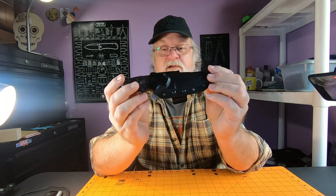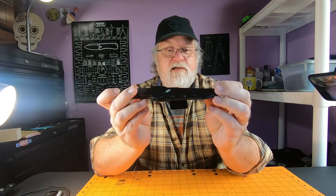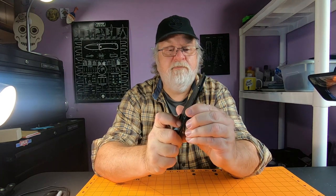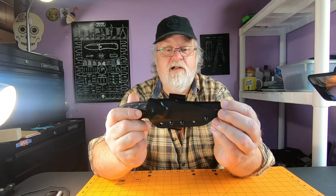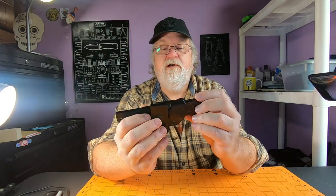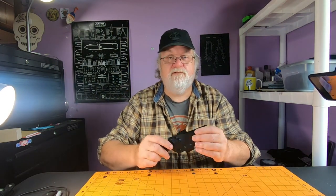Today it's going to be the TOPS CAT — C-A-T — which stands for Covert Anti-Terrorism. I just got this; I've been carrying it for a couple of days already and I'm digging it. It comes in this nice kydex sheath right out of the box, with a spring steel clip that rotates so you can carry it horizontal, vertical, 45 degrees — however you want to carry it.